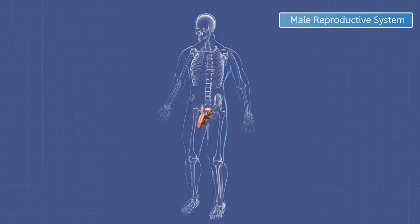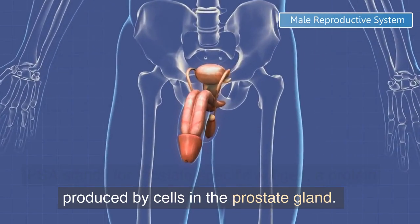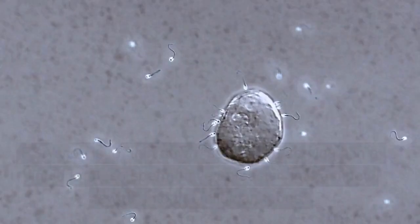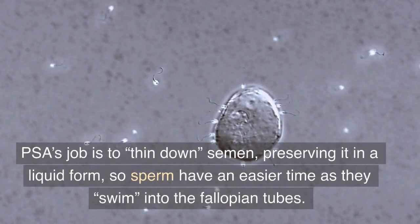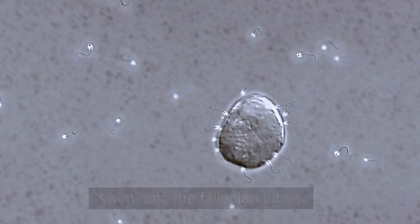What is PSA? PSA stands for prostate-specific antigen, a protein produced by cells in the prostate gland. PSA's job is to thin down semen, preserving it in a liquid form, so sperm have an easier time as they swim into the fallopian tubes.